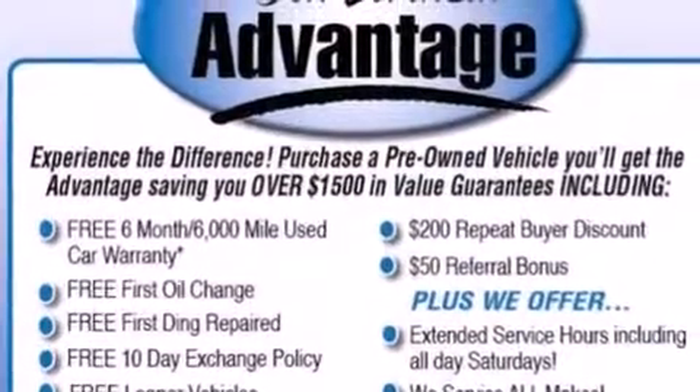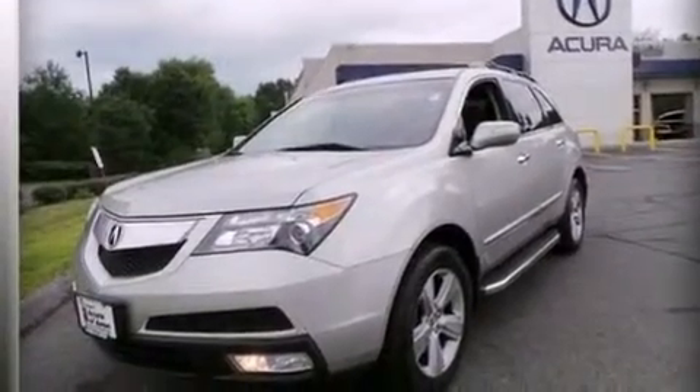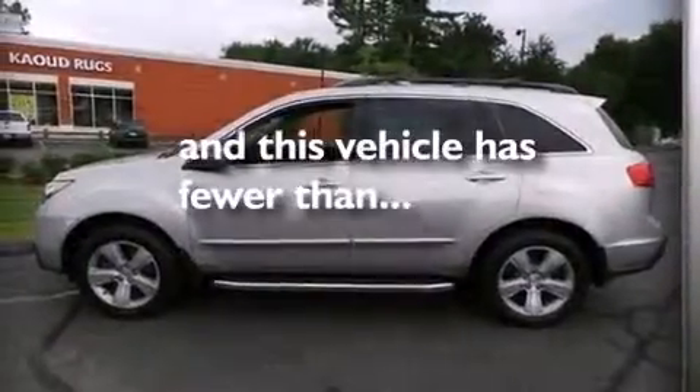Also included are 12-volt power outlets, front and rear floor mats, front multi-stage airbags, a split folding rear seat, and this vehicle has less than 49,000 miles.